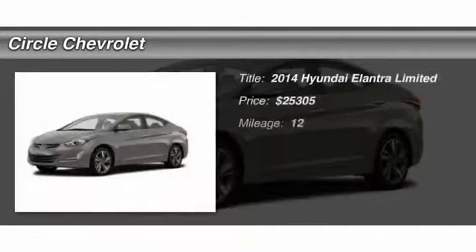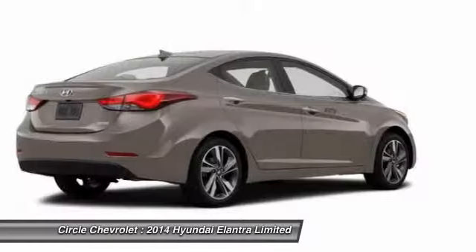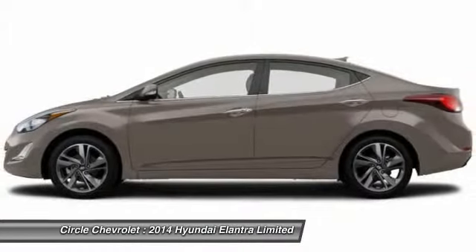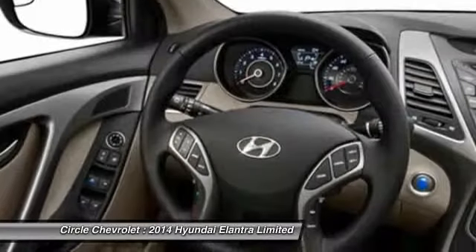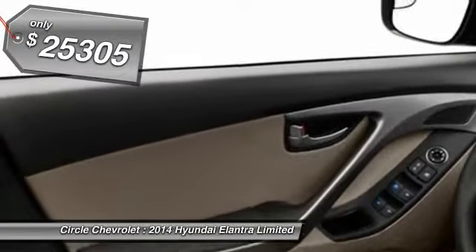The 2014 Hyundai Elantra. The Elantra boasts the most interior room in its class and gets an exceptional 35 miles per gallon. With its luxurious standard features, the Elantra is an easy choice and it's priced below $30,000.